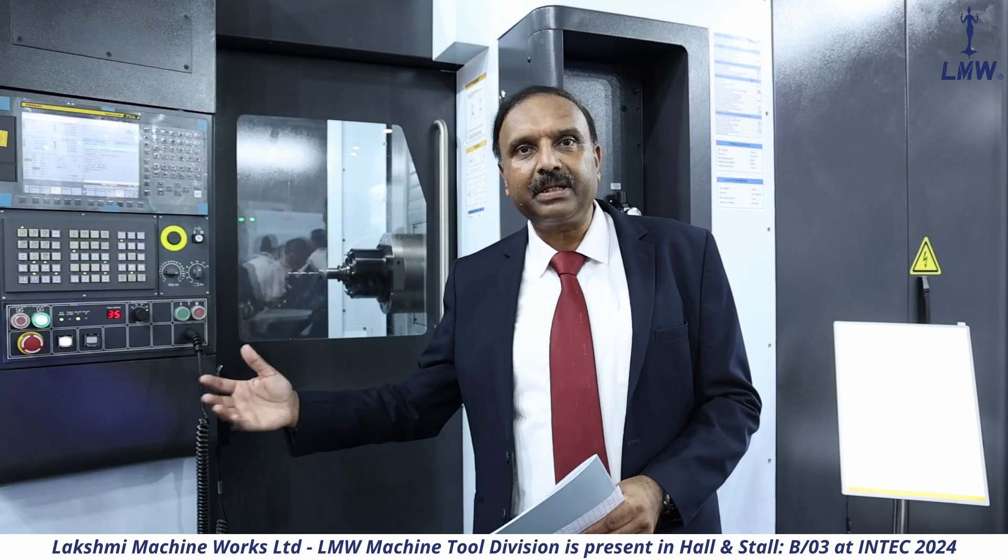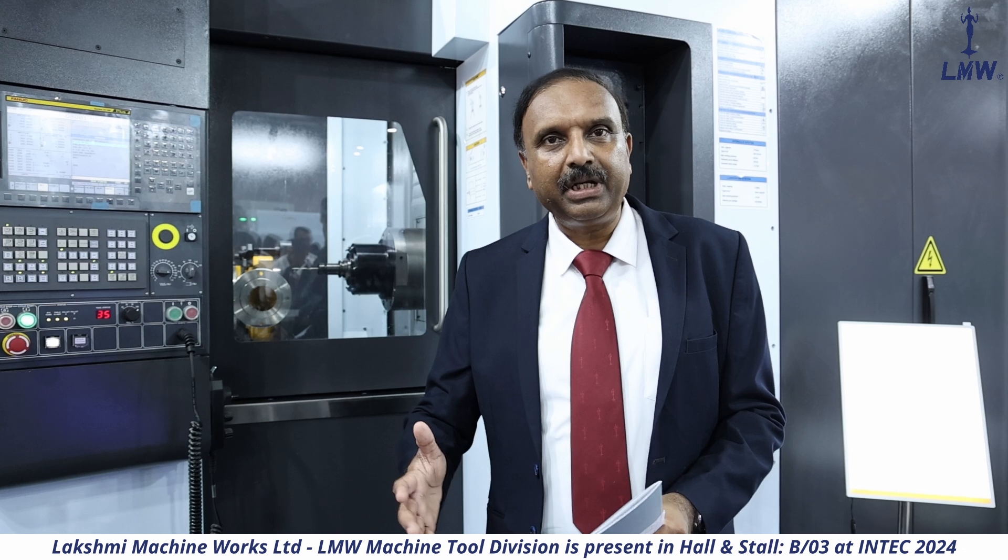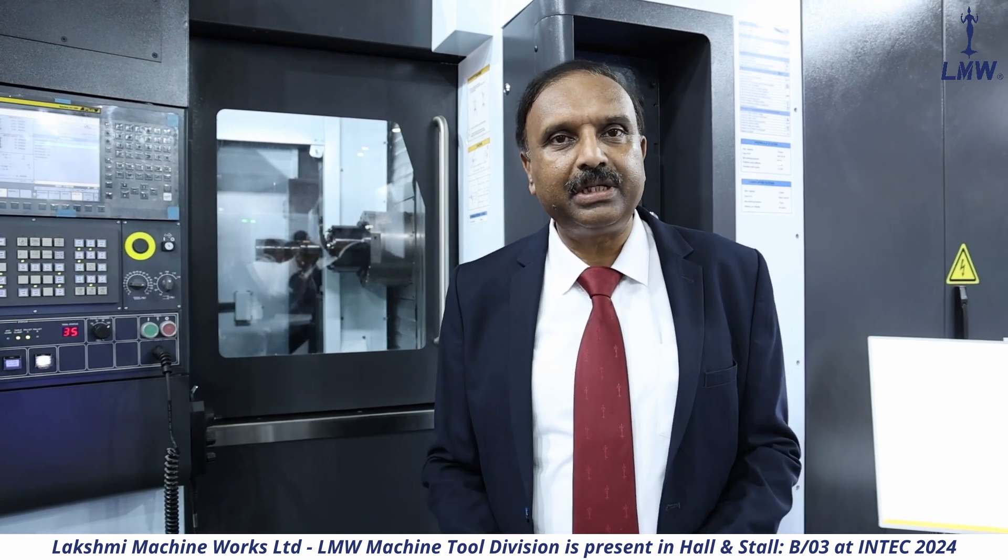For productivity, the design and structure of the column are very well balanced. It comes with a completely new bed design where the rigidity is very high. All three axes work on a 48 meters per minute rapid feed, so the productivity of the machine will be very high. It also comes with a standard pallet changer, and the rotary table can be provided as a continuous rotary or as an indexing table based on your application.